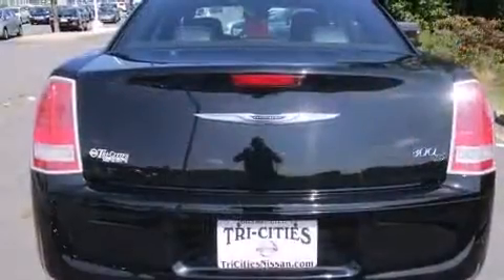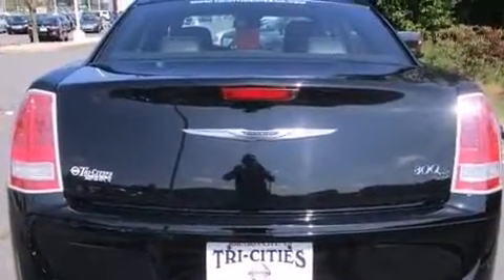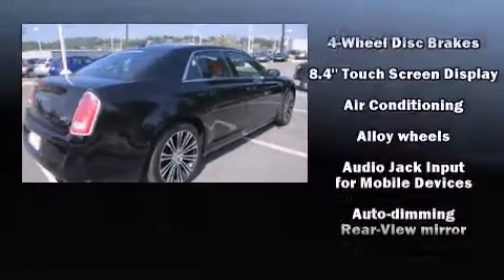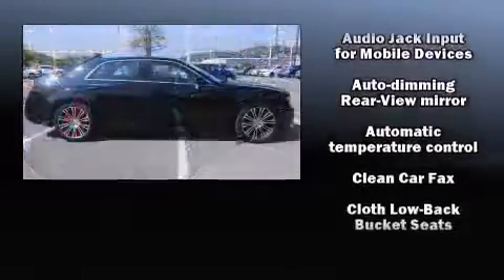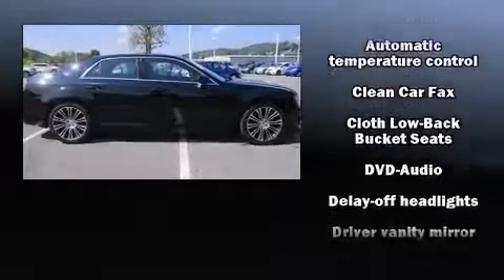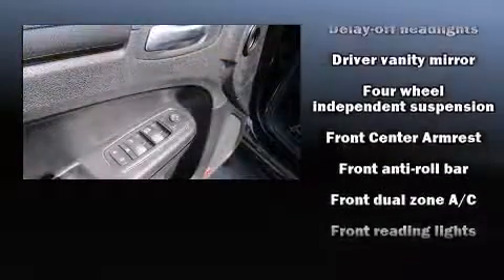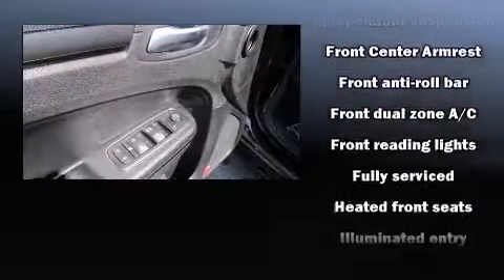Top features include front fog lights, a trip computer, automatic temperature control, power door mirrors, heated door mirrors, and one-touch window functionality. You and your passengers will enjoy the stereo system, which includes a CD player with MP3 capability and 10 speakers.